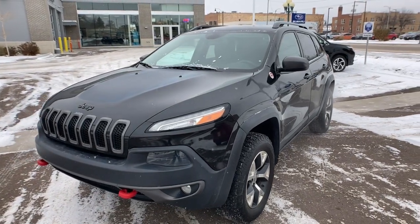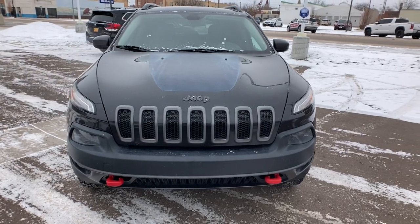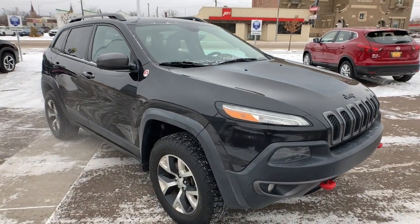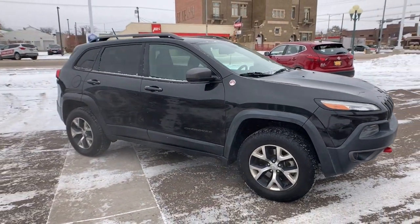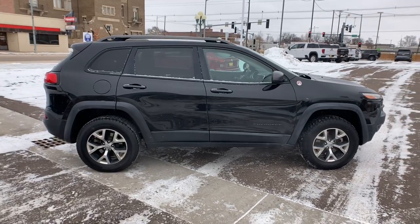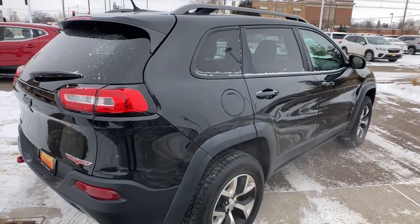Get a feel for the 2015 Jeep Cherokee. With less than 150,000 miles on the odometer, this vehicle provides excellent value. The Jeep Cherokee — the stylish mid-sized SUV with sleek lines, ample cargo capacity, rich interior appointments, and advanced technology that keeps you safe and secure.